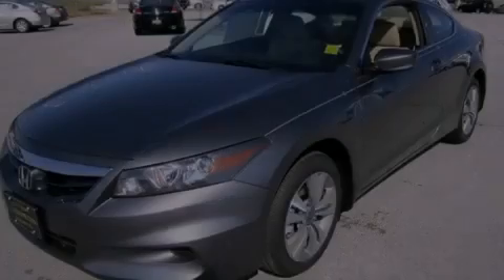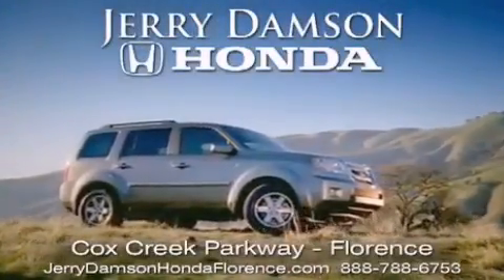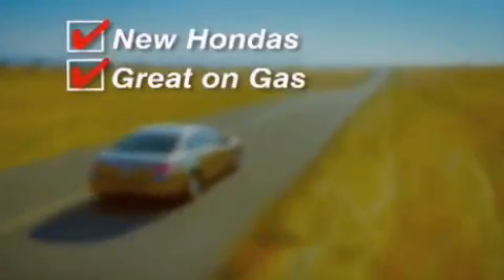Please call today to reserve this vehicle for a test drive. Jerry Damson Honda in Florence, Alabama. New Hondas, great on gas, and serviced after the sale.